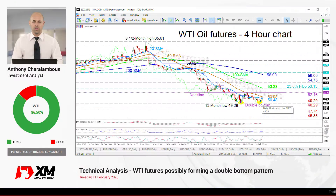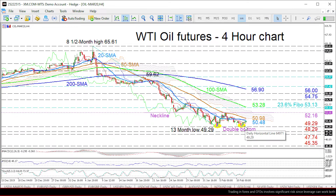Hello and welcome to another technical analysis here at xm.com. Today we'll be looking at WTI oil futures on the four-hour chart. Zooming in, we can see that WTI oil futures during yesterday's trading session reversed ahead of the 49.29 fresh bottom, which is a 13-month low, forming the start of a likely double bottom pattern.